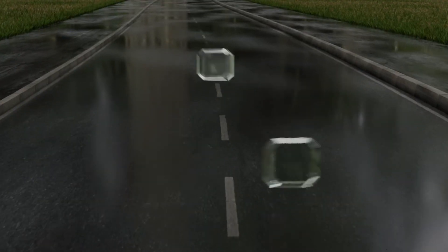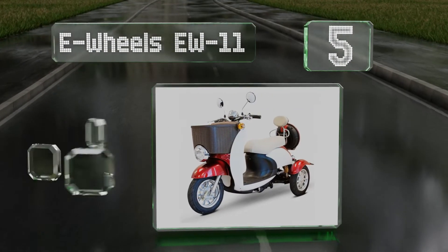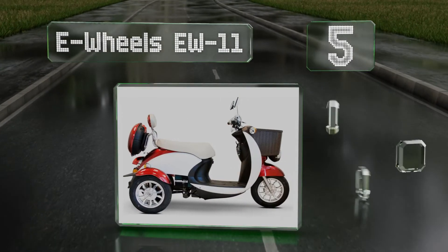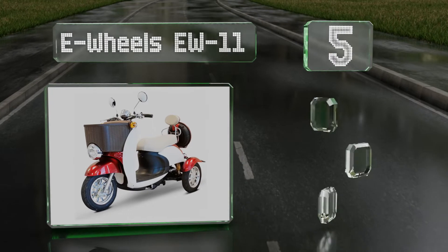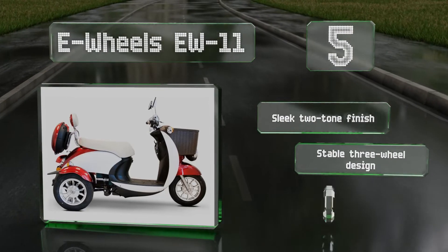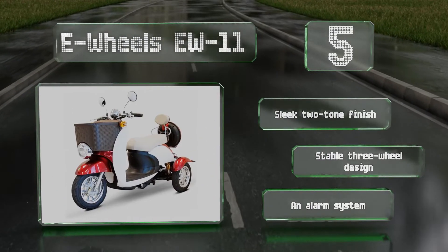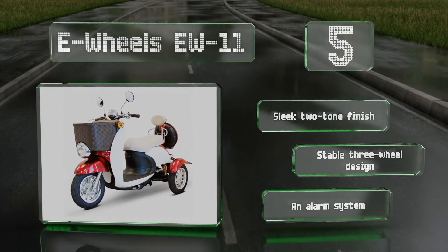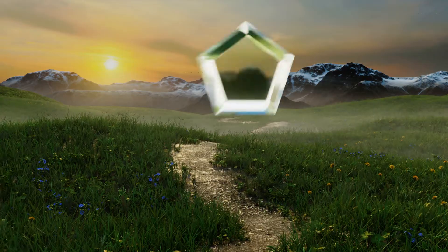Halfway up our list at number five, evoking the chic look of a classic Vespa, the sporty E-Wheels EW11 is a great way to get around in style. It can handle up to 400 pounds with ample room for your stuff in the basket on the front, the removable rear compartment, and beneath the seat. It sports a sleek two-tone finish and is a stable three-wheel design equipped with an alarm system.